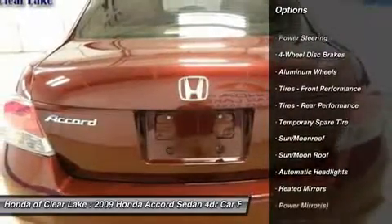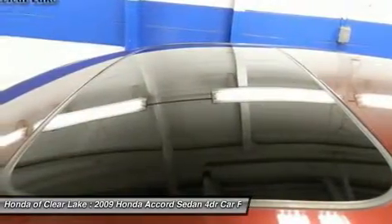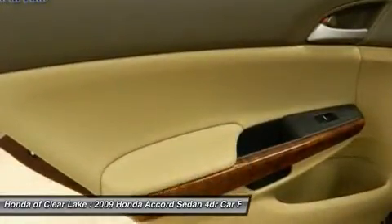Whether that means getting the most power and range from a gallon of gas, delivering the most interior space for the exterior dimensions, or providing the smoothest, quietest ride and highest level of crash protection with the least weight. So roomy, the EPA now classifies the Accord in the large car class.